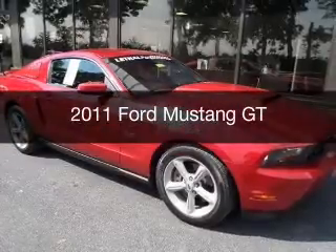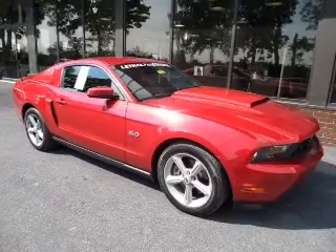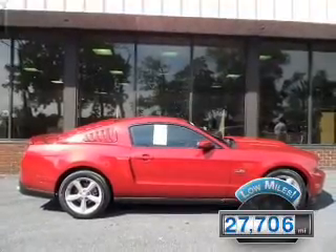This is a used 2011 Ford Mustang, powered by rear-wheel drive, a 5-liter 8-cylinder engine, and a 6-speed manual transmission. With fewer than 30,000 miles, this vehicle has a long road ahead.